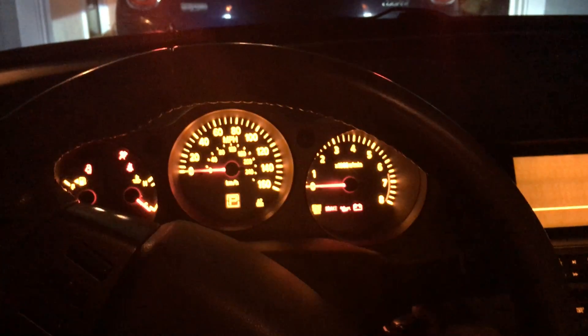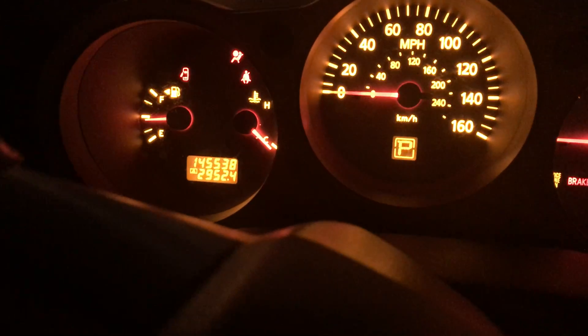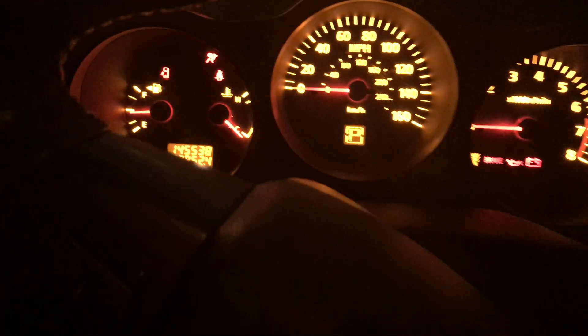Let me turn the headlights on so you can see. The Maxima has 145,538 miles on it.